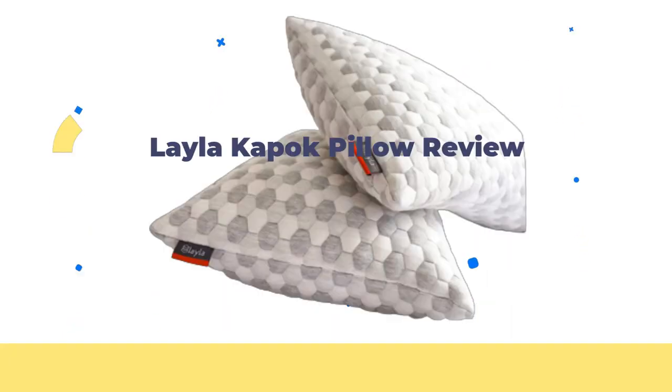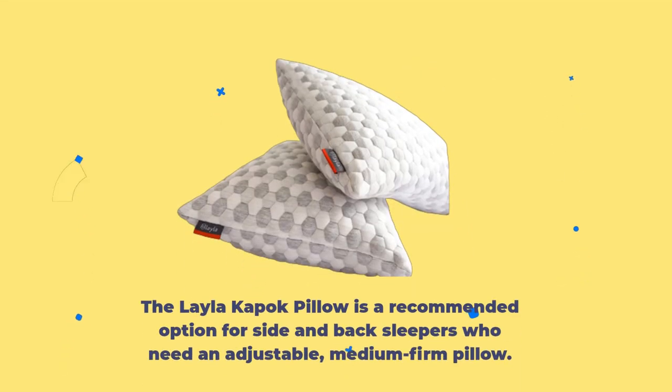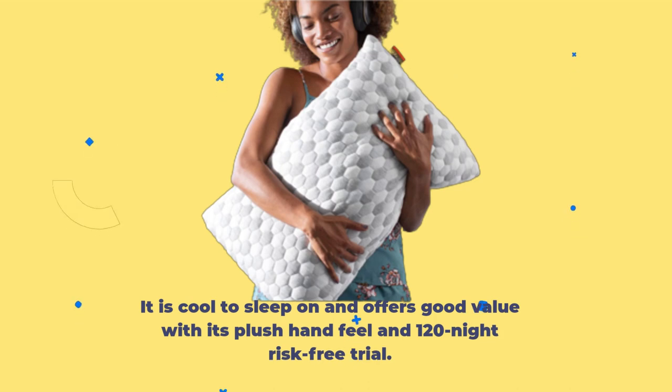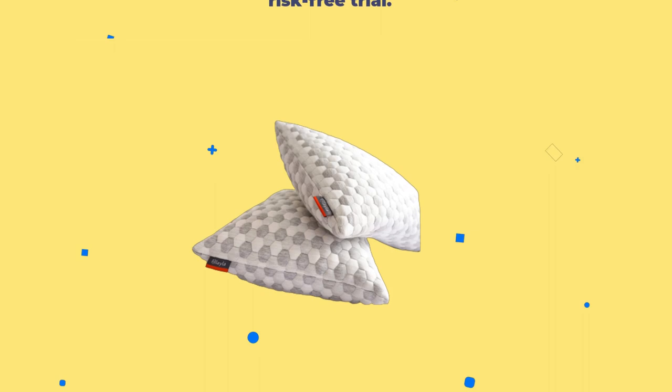Layla Kapok Pillow Review. The Layla Kapok Pillow is a recommended option for side and back sleepers who need an adjustable, medium-firm pillow. It is cool to sleep on and offers good value with its plush hand feel and 120-night risk-free trial.